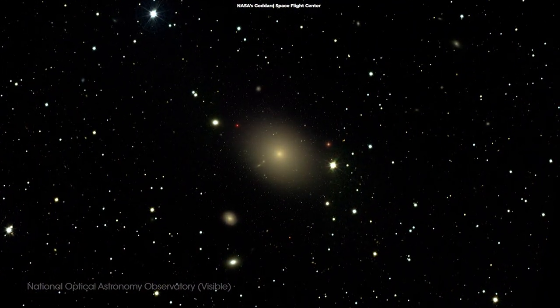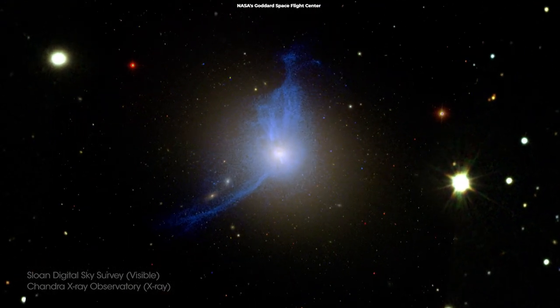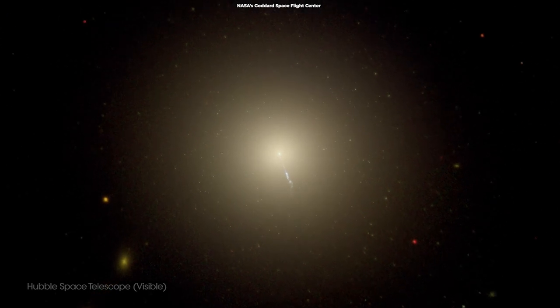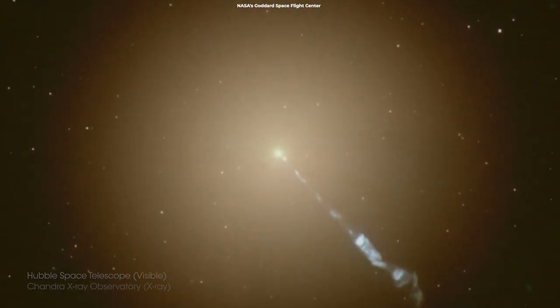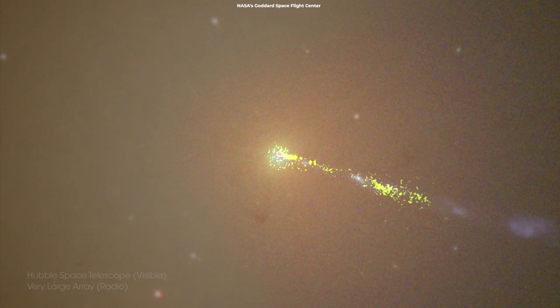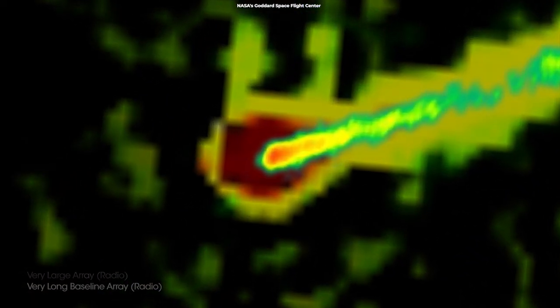The Messier 87 galaxy lies 55 million light years away in the constellation Virgo. This spherical city is home to several trillion stars, a supermassive black hole, and a family of about 15,000 globular star clusters, each one an island universe of its own. The supermassive black hole at the center of M87 is a monster — 6.5 billion times as massive as the Sun — but is only 38 billion kilometers, or 24 billion miles, across.